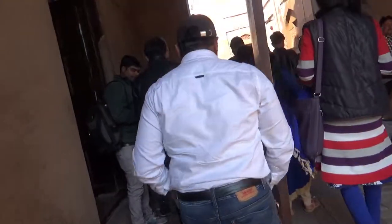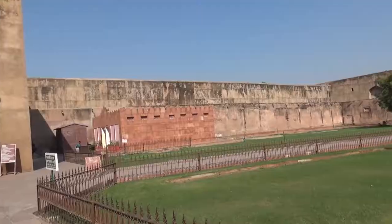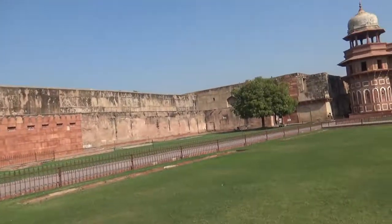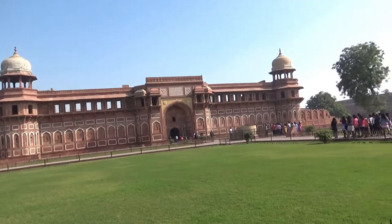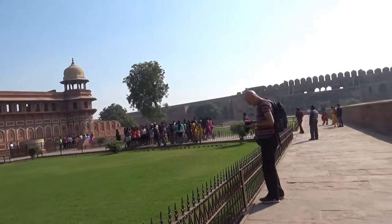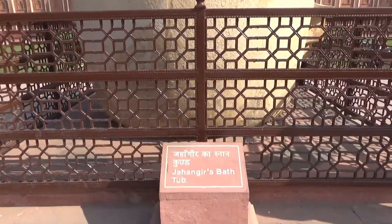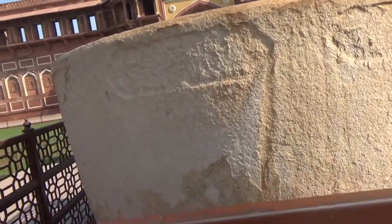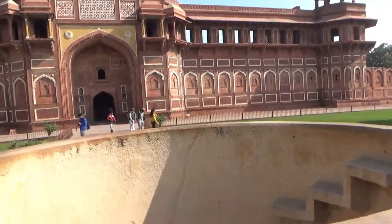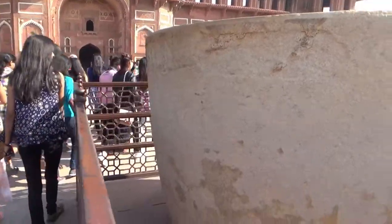The Agra Fort is a massive red sandstone fort which stretches 2.5 kilometers and had more than 500 buildings inside and lots of underground chambers. It's like a city within the boundaries of a fort. Today only 30 buildings survived inside the fort. There are several lush gardens throughout the fort, and in this section, which is in Jahangir's Palace, you'll find a large black stone bowl.